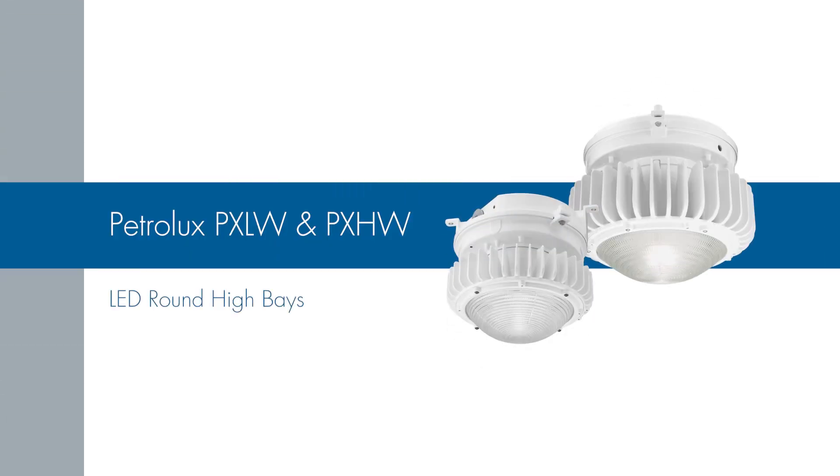Hi, I'm Eric Rodriguez, product manager for Holofane Industrial. I'm here today to talk to you about the round luminaires in the Petrolux family of products.